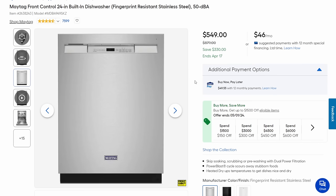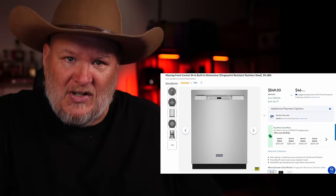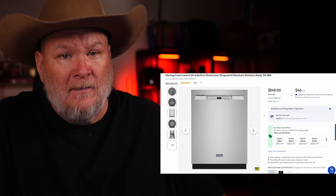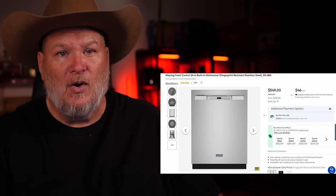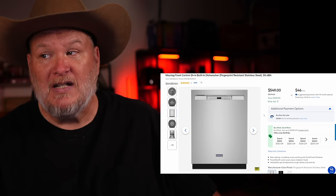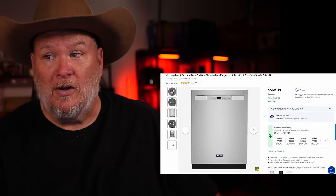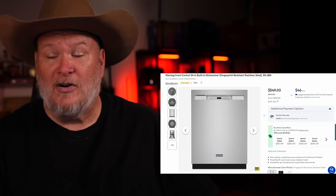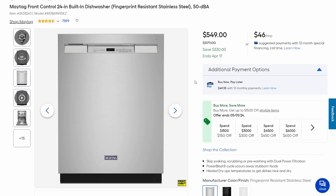Dishwashers next — Maytag. Maytag's not as good as it used to be; they kind of came down to where the rest of the good is. I'd put them at the top of the good, maybe not in the great. But solid dishwasher. Front panel, normally $879, on sale right now for $549. And it's on the quieter side, operating at only 50 dBA, so you can actually have a conversation in the kitchen while it's running.